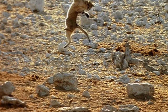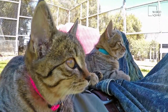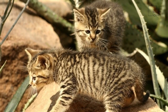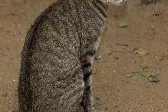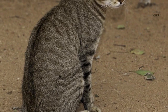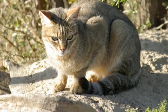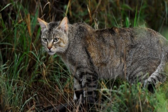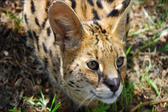Ears are normally tipped with a small tuft. Skins of male wildcats from northern Africa measured 47 to 59.7 cm (18.5 to 23.5 in) in head to body length, with a 26.7 to 36.8 cm (10.5 to 14.5 in) long tail. Skins of female wildcats measured 40.6 to 55.8 cm (16.0 to 22.0 in), with a 24.1 to 33.7 cm (9.5 to 13.3 in) long tail. Male wildcats from Yemen measured 46 to 57 cm (18 to 22 in) in head to body length, with a 25 to 32 cm (9.8 to 12.6 in) long tail.